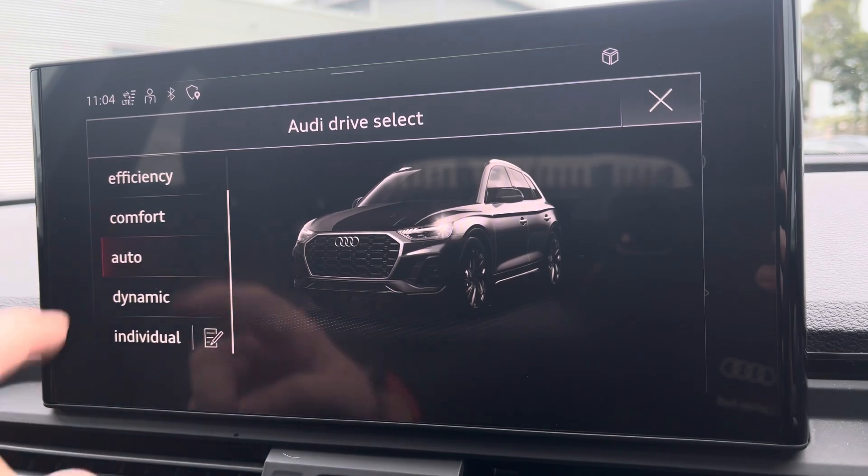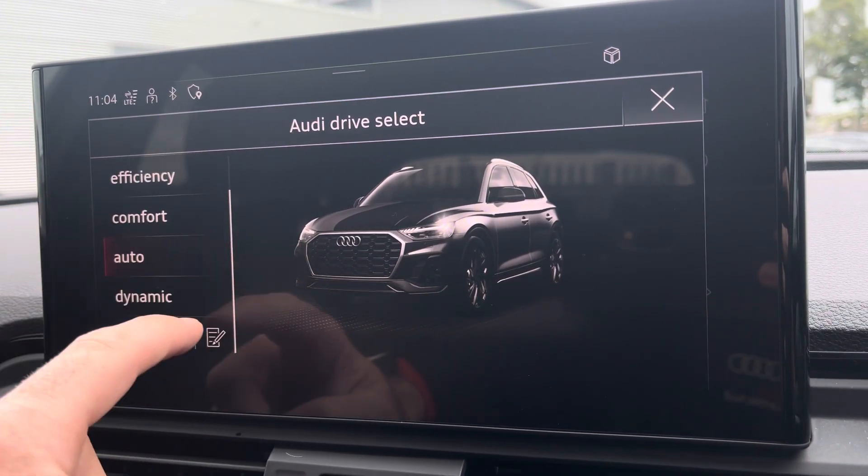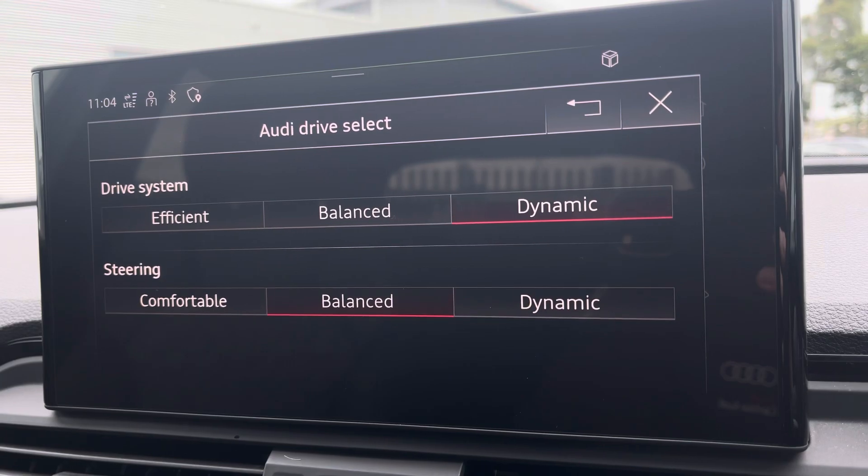Another great feature of the Q5 is the Audi Drive Select, which lets you choose your preferred driving profile, and this can be refined further with your individual setting.